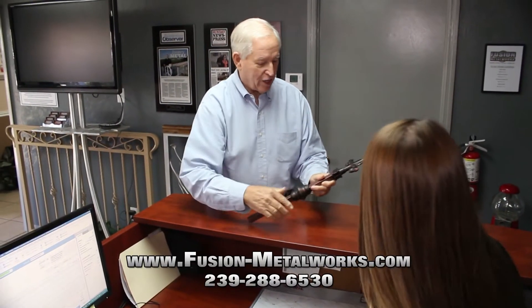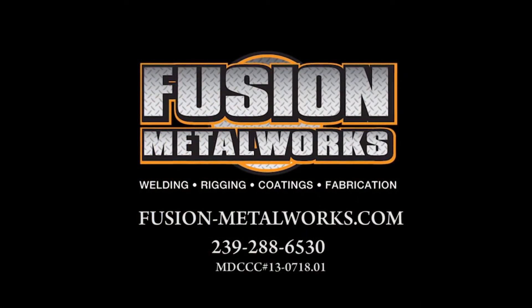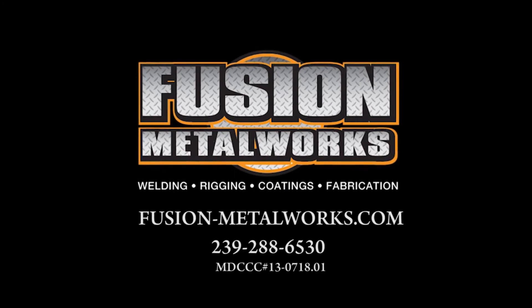Our team, our facility, and our commitment to customer service — all under one roof. That's what sets us apart. Fusion Metalworks, where our niche is not having one.